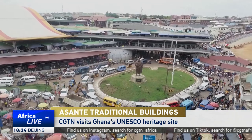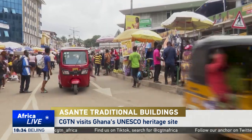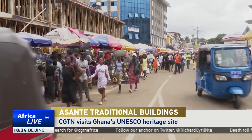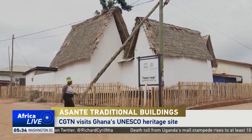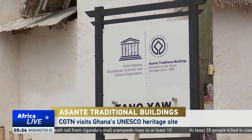Kumase, Ghana's second largest city, has seen rapid urbanization since the colonial era in the 18th century. At the outskirts of this city, one can find the only surviving examples of traditional architecture, known as the Asante traditional buildings.